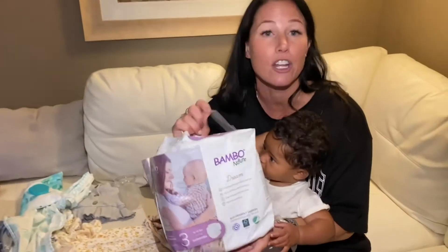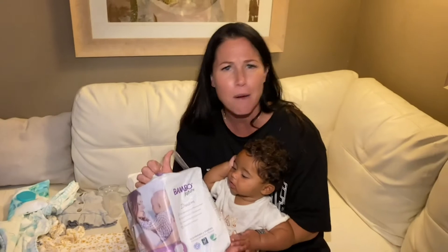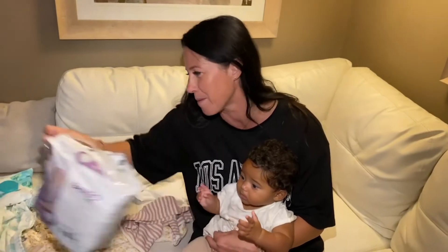Diapers. You could be an amazing packer — you could count out how many diapers a day your baby uses and find some extras and do it that way. But for me, I'm like, no way are we going to be without diapers. The more the better. I always bring like an entire pack — we were here for three days and we have 29 diapers. I probably had more in my carry-on as well. So overload on diapers if you have the room.